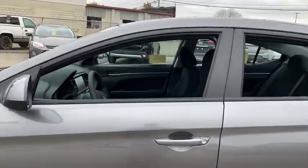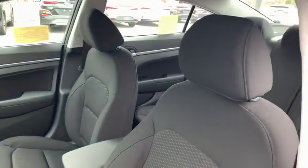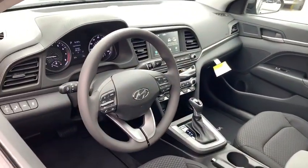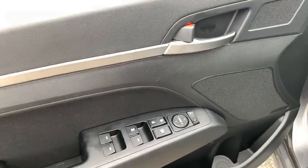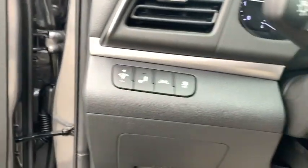Here are some of this vehicle's great options: traction control, dual airbags, alloy wheels, power steering, four-wheel disc brakes, electronic stability control, power windows, trip computer.